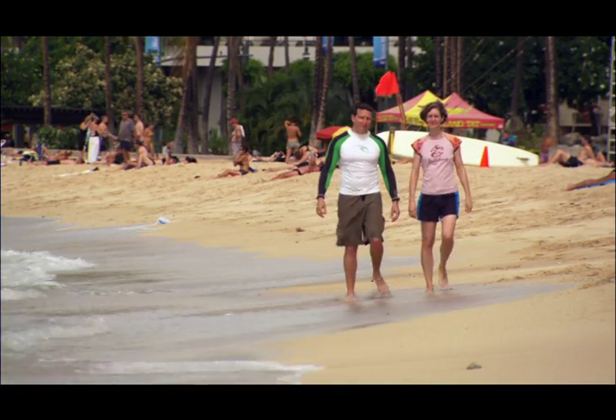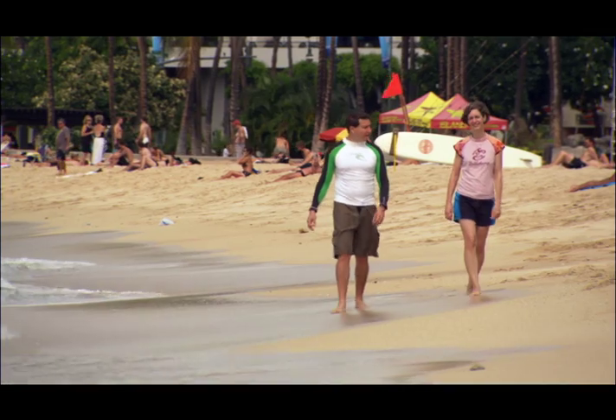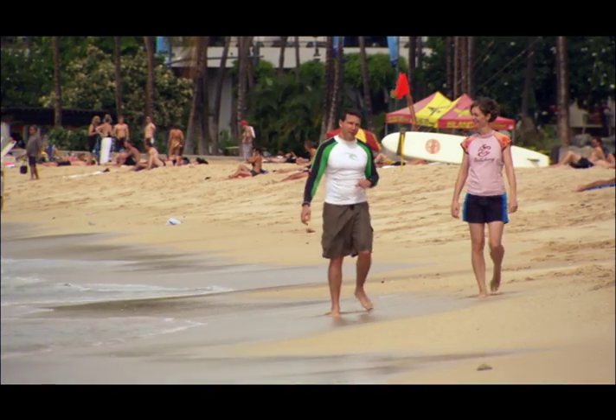Aloha, I'm Dr. Dan Rubinoff of the University of Hawaii, Manoa. And I'm here with my colleague, Dr. Allison Sherwood, to talk a little bit about Gorilla Ogo.